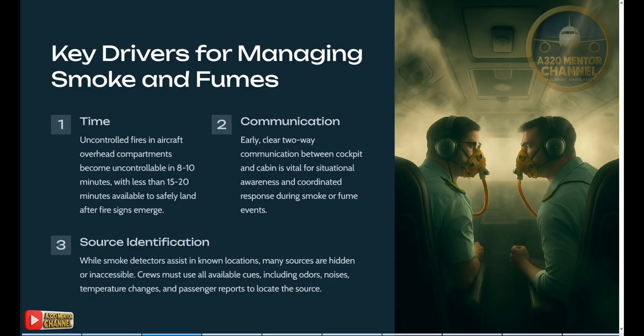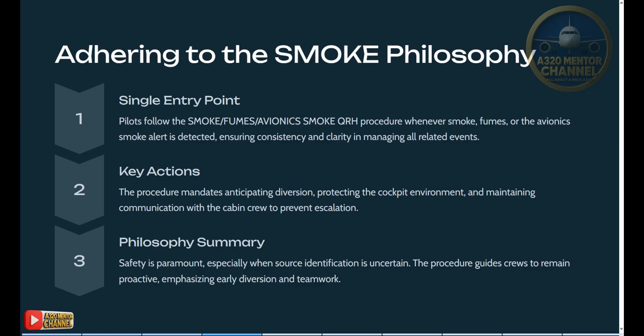Source identification: while smoke detectors assist in known locations, many sources are hidden or inaccessible. Crews must use all available cues — including odors, noises, temperature changes, and passenger reports — to locate the source. Adhering to the smoke philosophy: pilots follow the smoke/fumes/avionics smoke QRH procedure whenever smoke, fumes, or the avionics smoke alert is detected, ensuring consistency and clarity in managing all related events. Key actions: the procedure mandates anticipating diversion, protecting the cockpit environment, and maintaining communication with the cabin crew to prevent escalation.